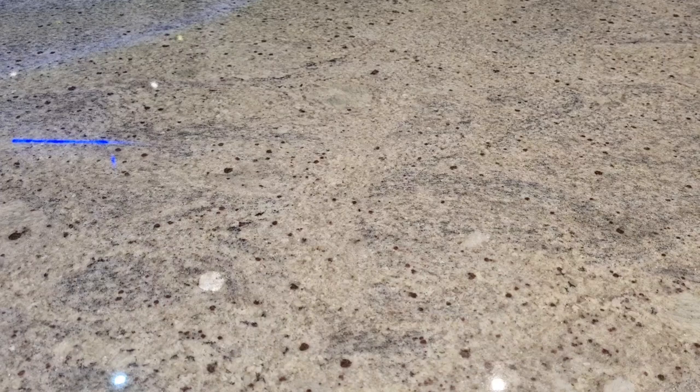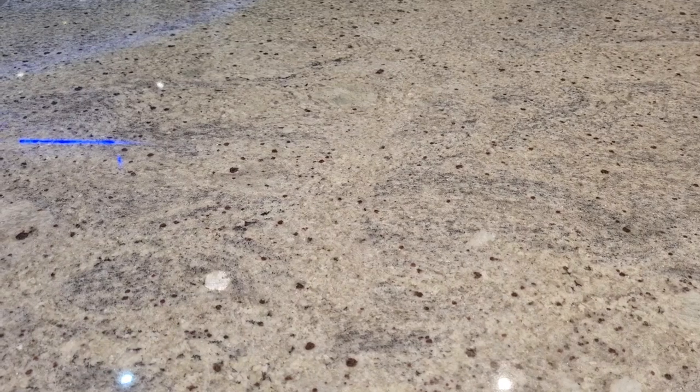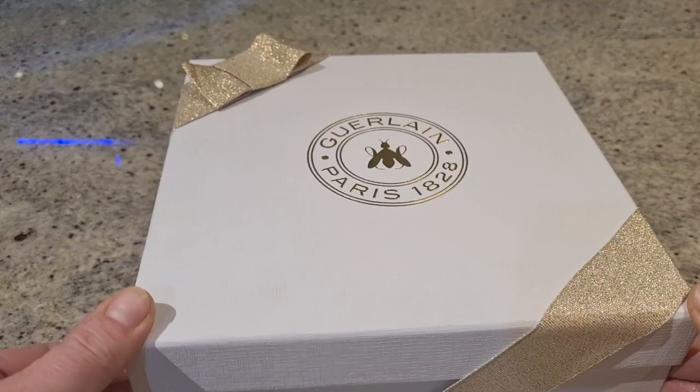Welcome to today's video — I hadn't planned to film anything but something arrived today that feels a bit too fancy to open just by myself, a little too indulgent. So we are doing an unboxing today, and it's from Guerlain. I haven't opened this or done anything to it at all — it's completely untouched.